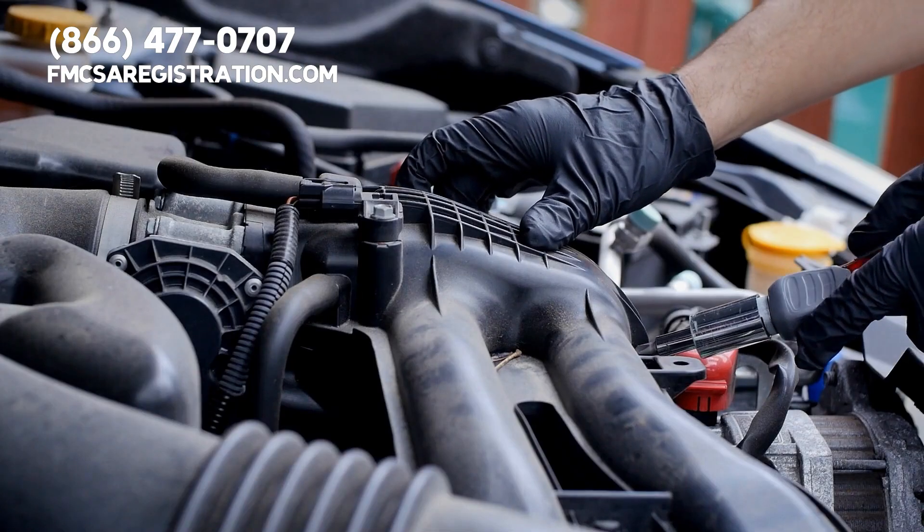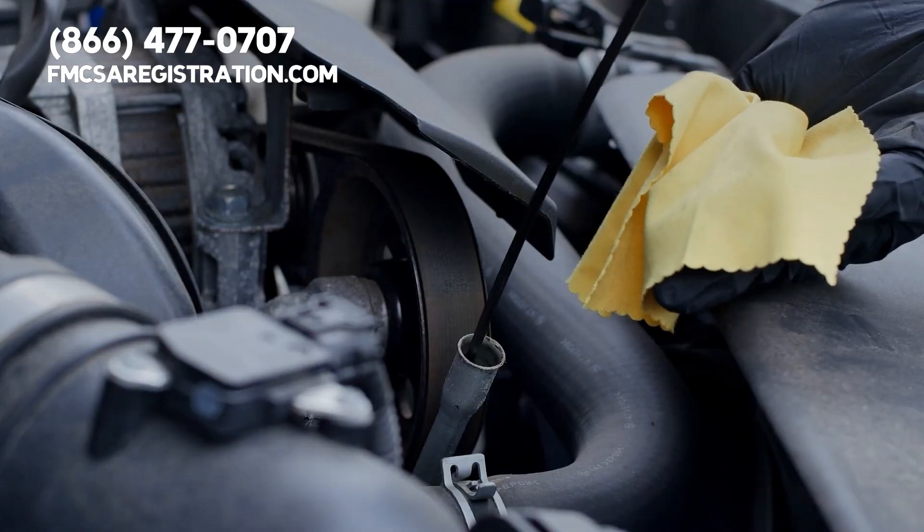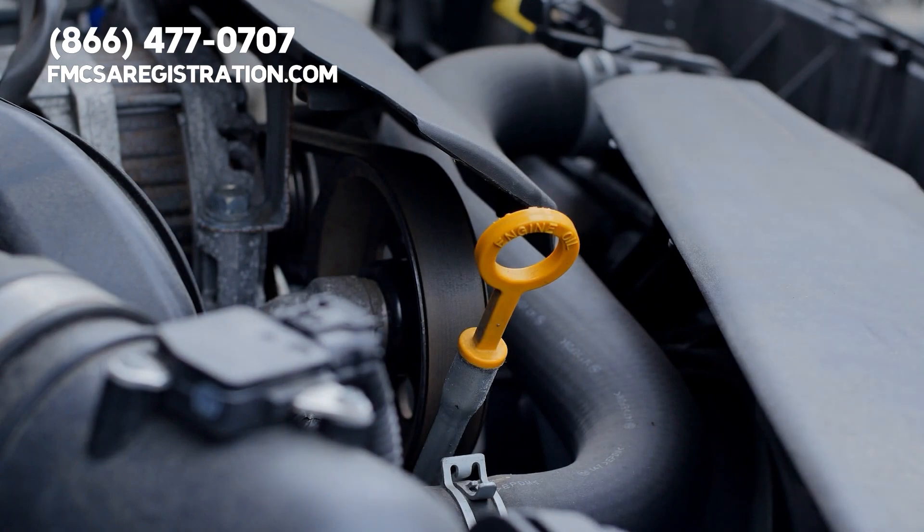Under the hood, the inspector checks your truck's engine, transmission, and exhaust system. They want to make sure that your vehicle is not only mechanically sound, but environmentally compliant, too.